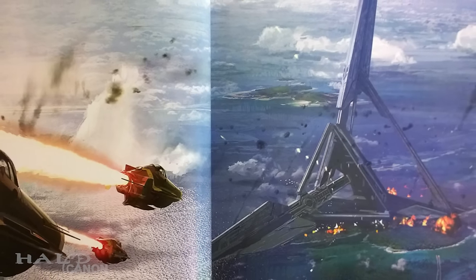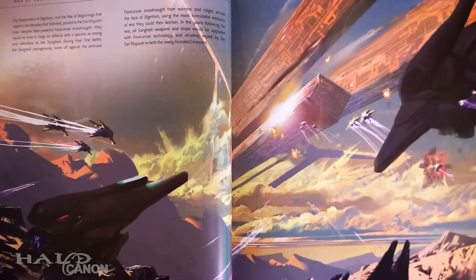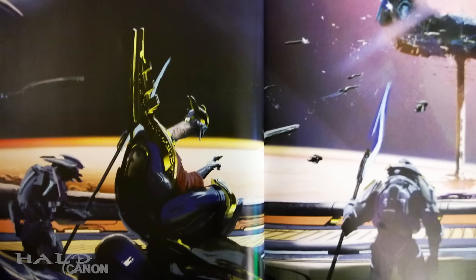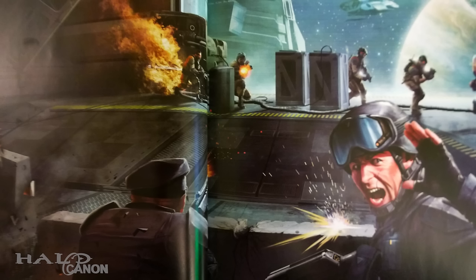We get to see a war between the Stoics and the Reformists on ancient Janjur Qom. One of my favorites is the War of Beginnings, showing what I've affectionately dubbed Proto-Banshees facing off against the Dreadnought, and that's just the tip of the iceberg. The art in the book also does a wonderful job of visualizing the natural evolution of armor, arms, vehicles, and more for both the Covenant and the UNSC.